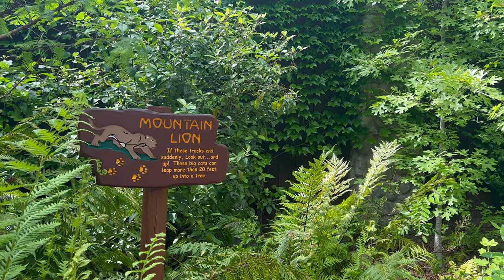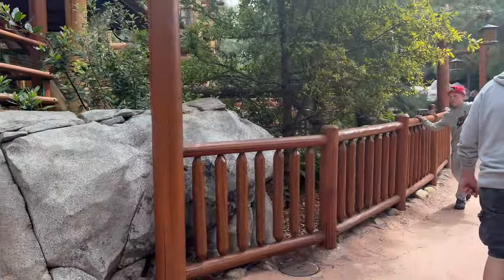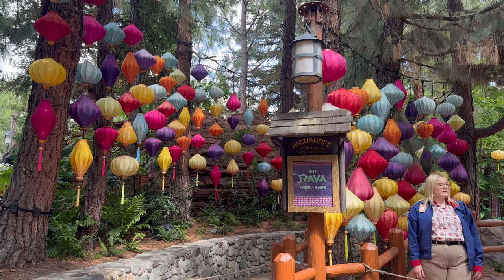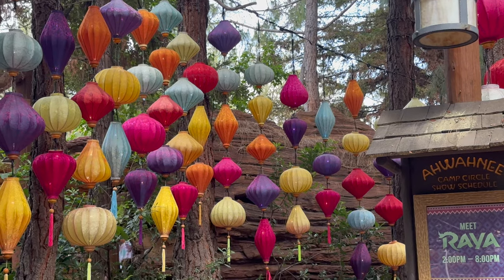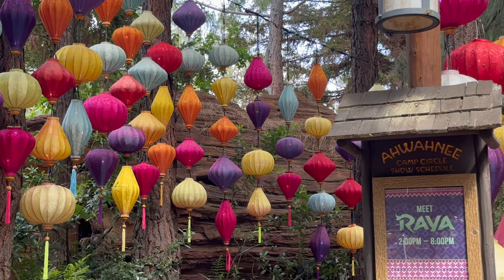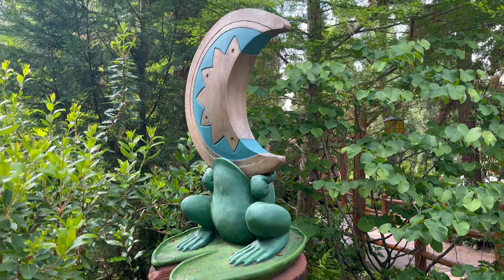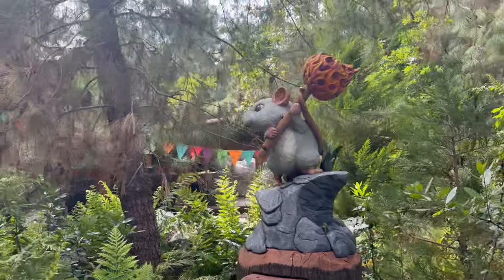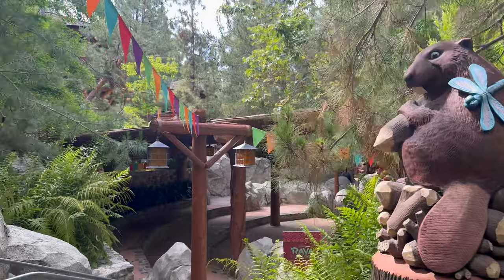Then I decided to go explore Grizzly Peak and the surrounding area. When I was last here it was Christmas themed, and it actually meant Goofy dressed up as Santa Claus on Christmas Day. Coming back here brought all those memories. But also they have Raya here, which was so cool, and just seeing everything done for the spring season was really, really neat.